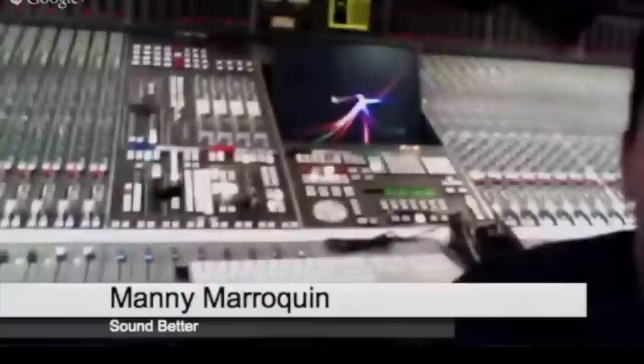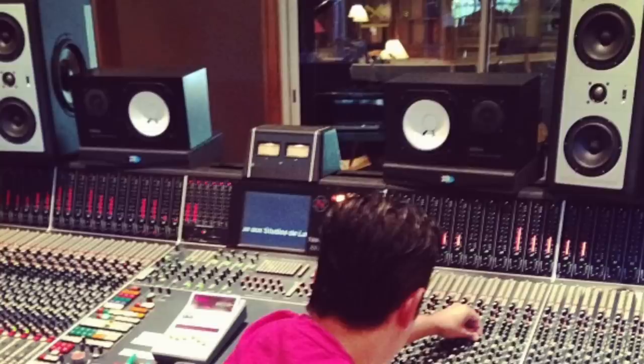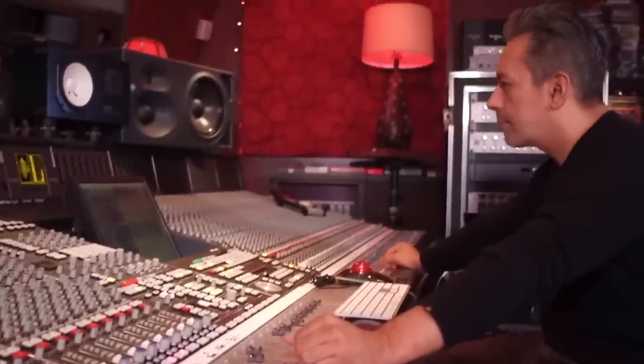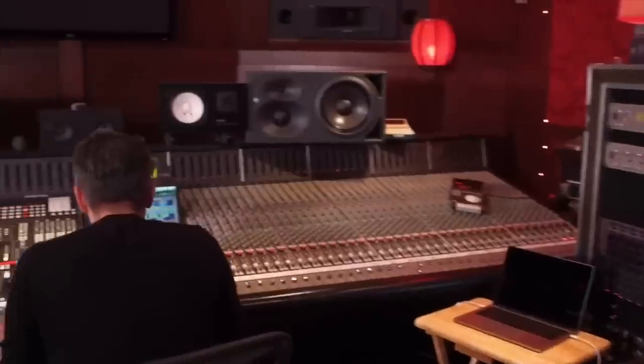Another mixer who heavily utilizes the SSL is Manny Marroquin, and his console of choice is the 9000K. Compared to the previous two mixers, the way Manny uses the SSL nowadays is quite unique — he still to this day stems out entire sessions onto the SSL for mixing. One main advantage of this is the lightning-quick workflow it gives him.